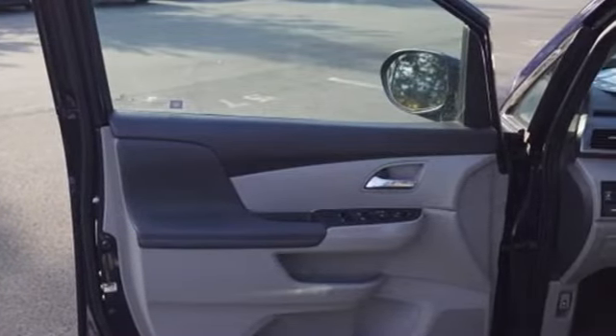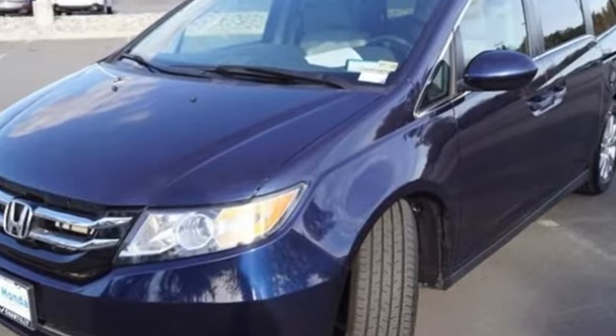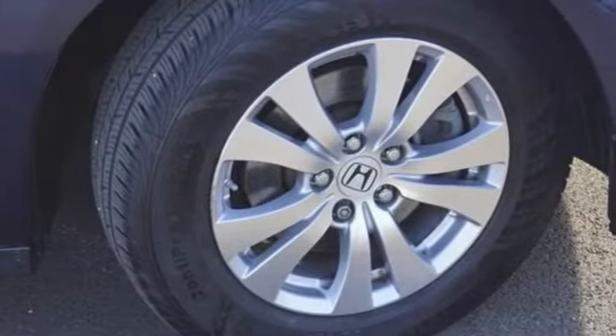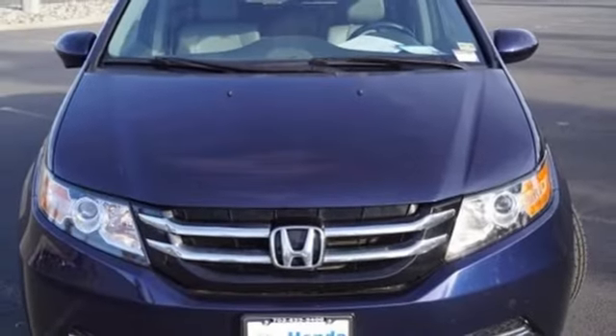On the Odyssey, The Car Connection writes: it stands at the top of the minivan heap, with more design flair and more driving enjoyment than most other three-row rivals. It's a Honda, so longevity comes standard.